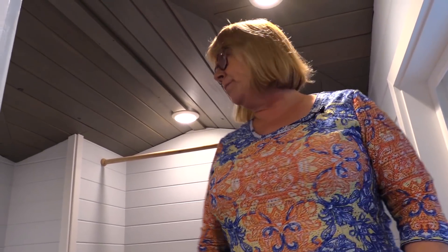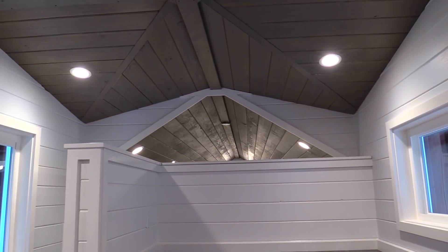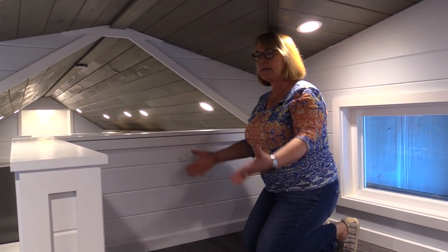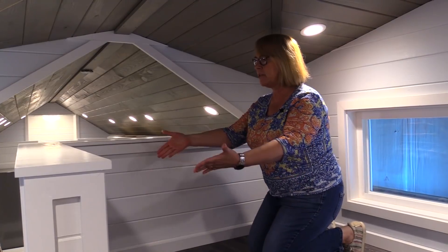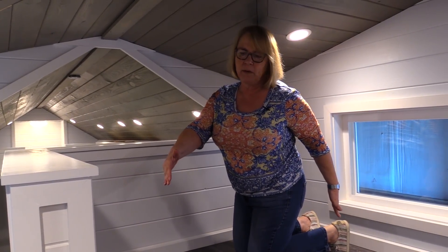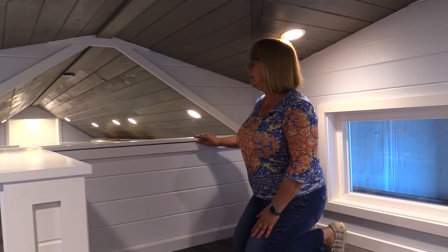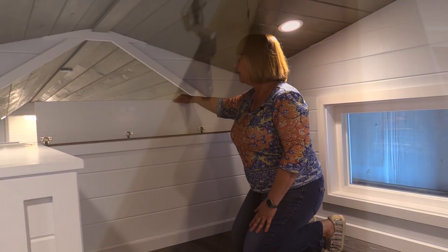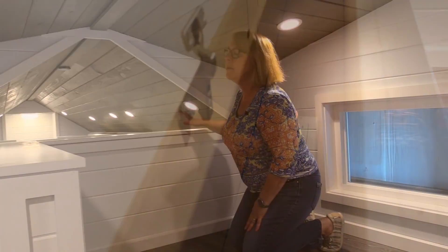This area fits a queen bed nicely — it goes basically wall to wall. We have our beautiful wood pine tongue and groove ceilings. They wanted a storage headboard, so we did this little pop-up here. There's an outlet in here as well so they can charge their phone, put a lamp up here, whatever they might need.